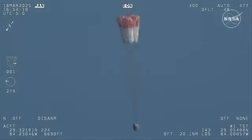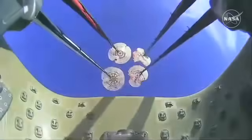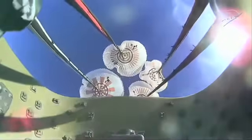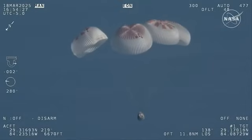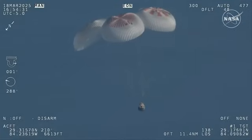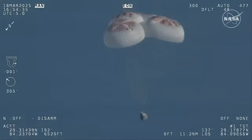That view was from inside one of the buckets where the parachutes are located, so we see a great view there of the reefing on those parachutes. And as those main parachutes begin to inflate fully — four beautiful, healthy mains. Now awaiting visuals of splashdown.